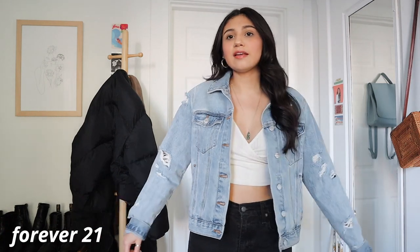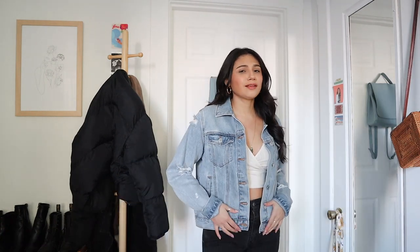And last for denim jackets, this is my more classic one. It's a light wash from Forever 21, a little bit distressed. I really like how cropped it is — not too cropped, it hits you at a good point. It's a light wash, so it's just a lot easier to wear and pair with a lot of things. Very versatile, I wear it a lot. Classic denim.